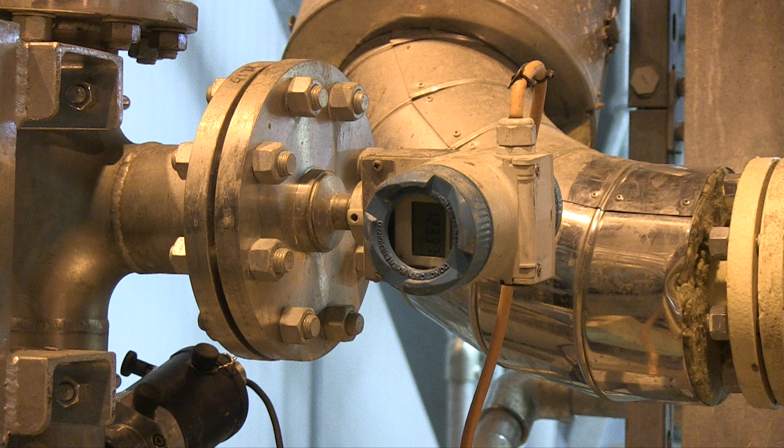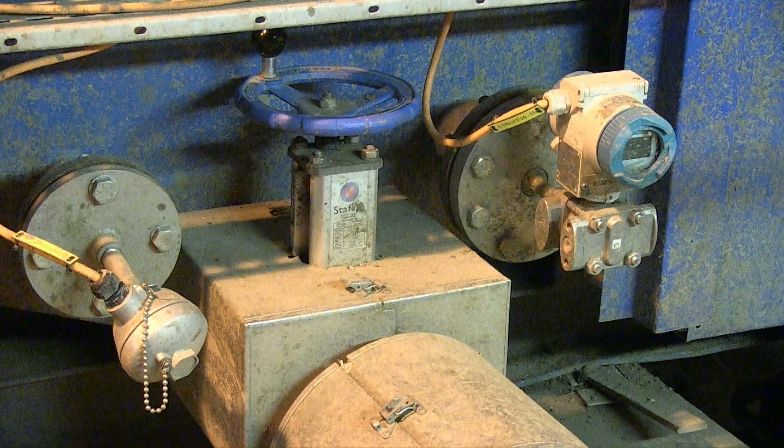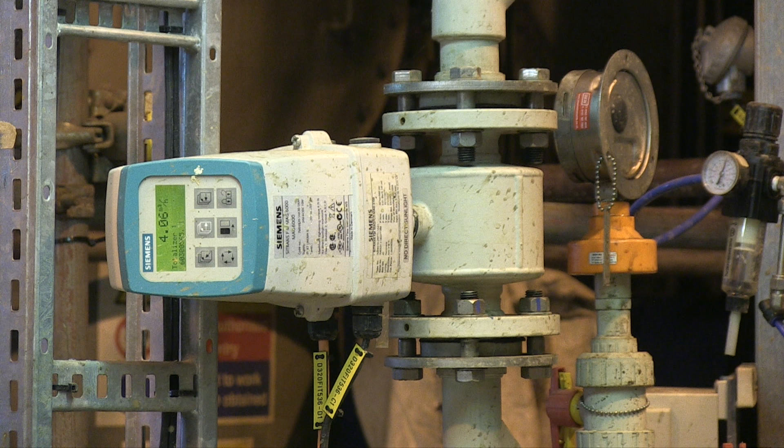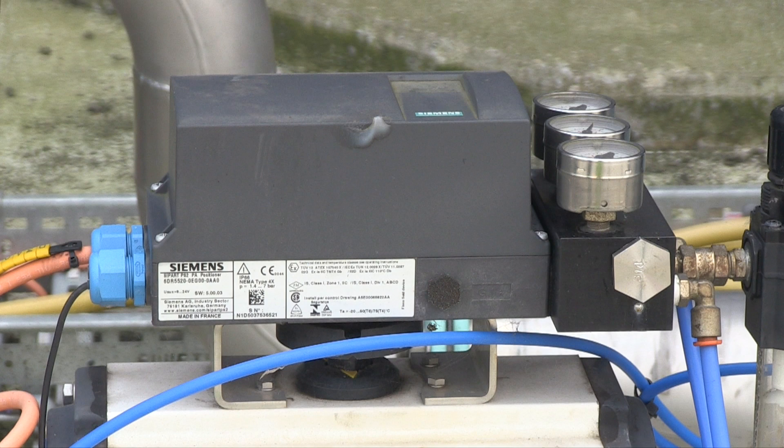Elsewhere in the refining process, Citrans P pressure sensors, Citrans T temperature sensors, Citrans LR250 level monitors, Citrans FM flow meters, and CPART PS2 valve positioners are hard at work.